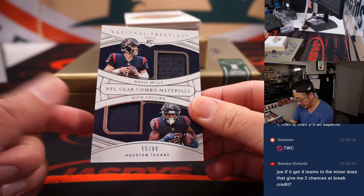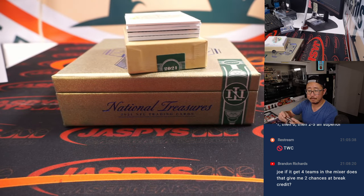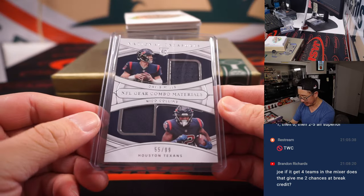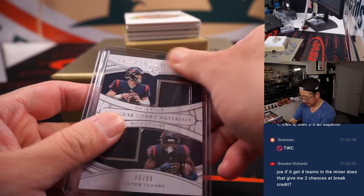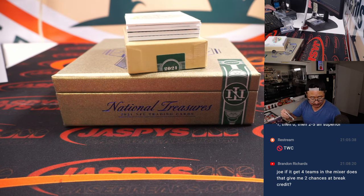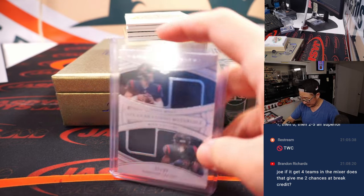Davis Mills, Nico Collins, 55 out of 99. Brandon, you nailed it. Four teams will get you two entries in that break, six teams three entries, eight teams four entries, so on and so forth. That's a five — that's for Michael. Let's get into this; it feels like an ill-fitting top loader here. There you go, it's a lot cleaner.